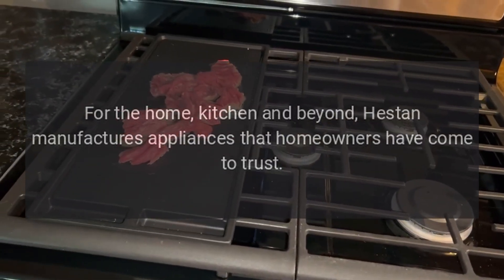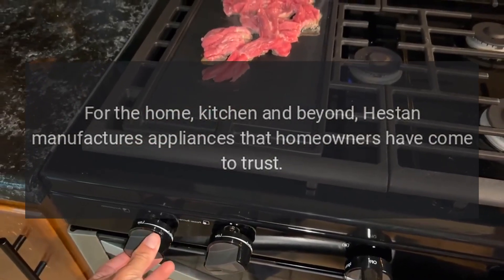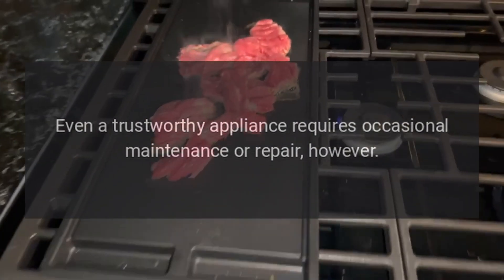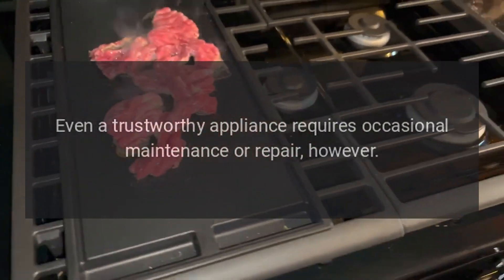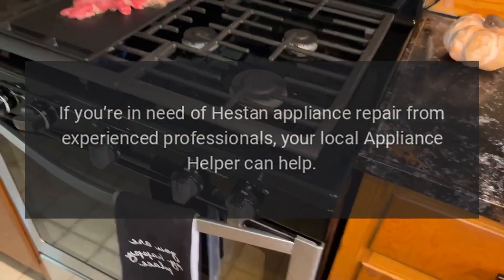Heston manufactures appliances that homeowners have come to trust. Even a trustworthy appliance requires occasional maintenance or repair. If you're in need of Heston appliance repair from experienced professionals, your local appliance helper can help.